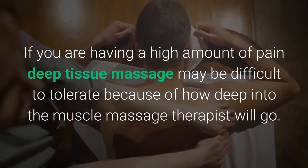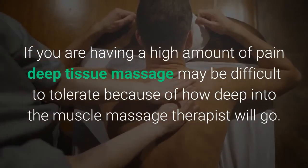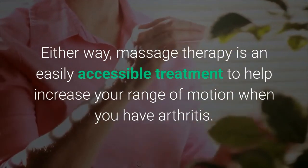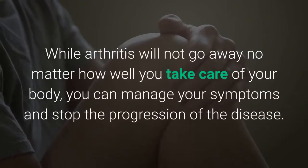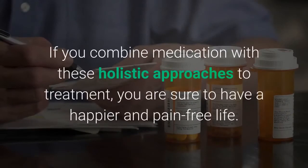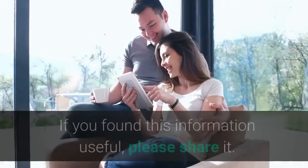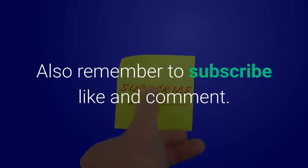If you are experiencing a high amount of pain, deep tissue massage may be difficult to tolerate because of how deeply the massage therapist works into the muscle. Either way, massage therapy is an easily accessible treatment to help increase range of motion when you have arthritis. While arthritis will not go away, you can manage your symptoms and stop the progression of the disease by combining medication with these holistic approaches to treatment, ensuring a happier and more pain-free life.